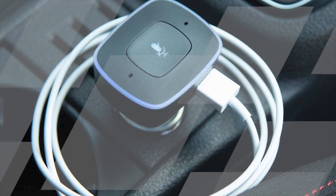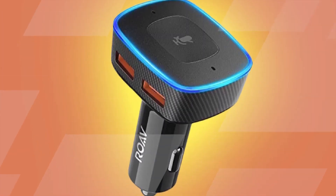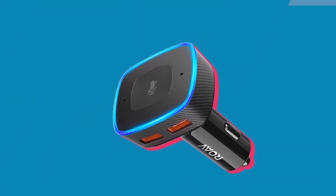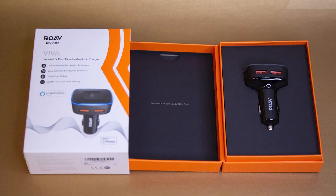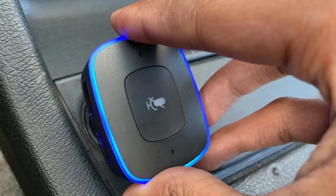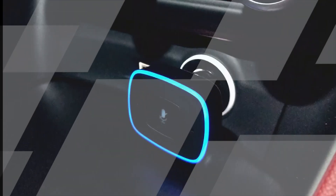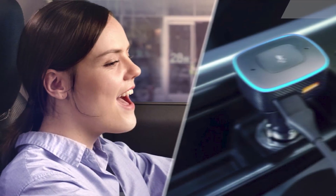It's also designed to withstand extreme temperatures, so you can use it in any climate. Convenience: Rove Viva puts Alexa at your fingertips, so you can control your music, get directions, make calls, and more without taking your hands off the wheel. Safety: Rove Viva allows you to make hands-free calls and control your music with voice commands to stay focused on the road. Functionality: it includes a built-in dual USB car charger and a voice-activated assistant. Durability: it's designed to withstand extreme temperatures for use in any climate.